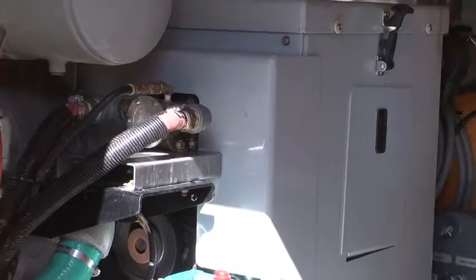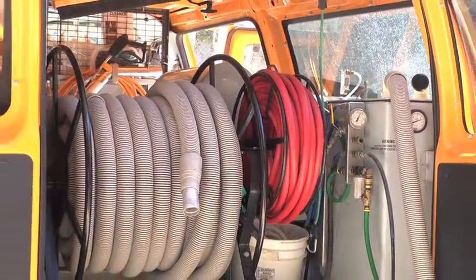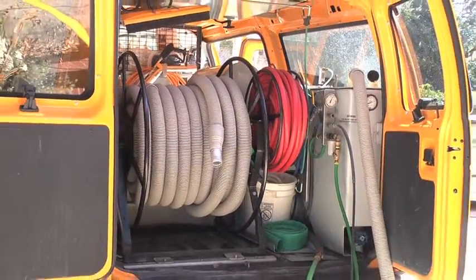Anybody can rent one of those carpet cleaning machines at any big box store. You would need a van load of those rental machines to match the power of one of our truck-mounted units.